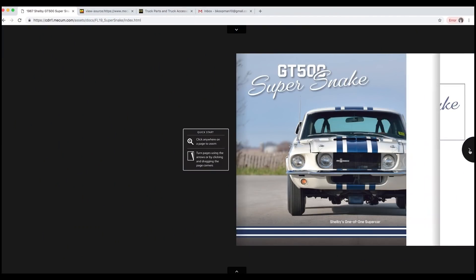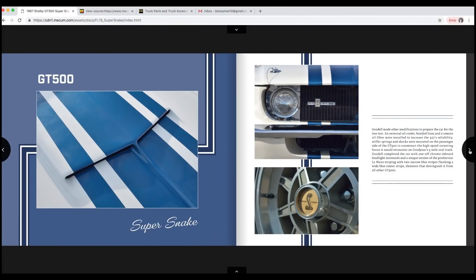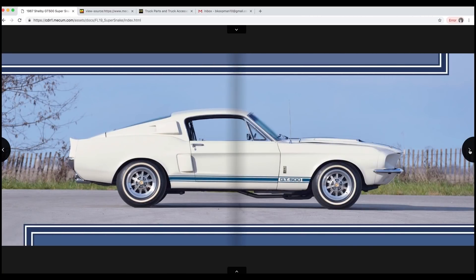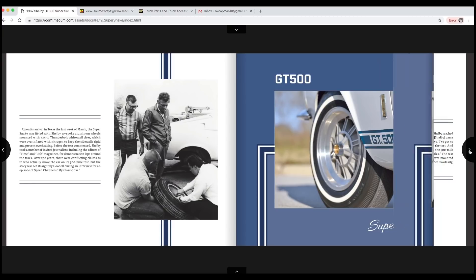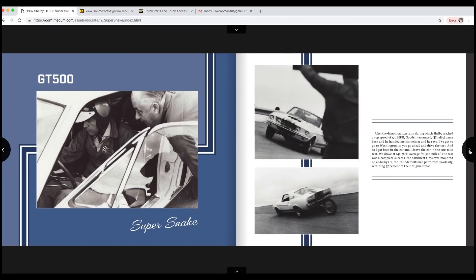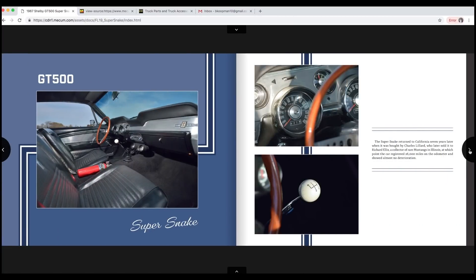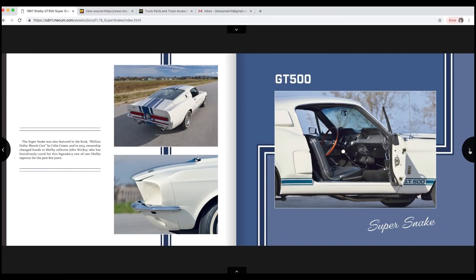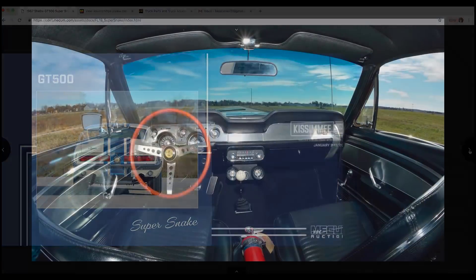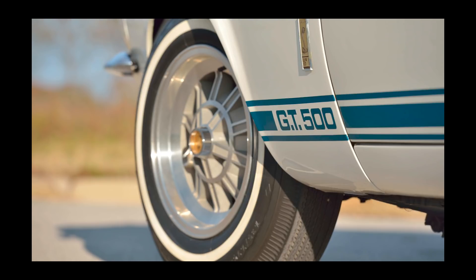They thought how cool would it be to build a handful of 427-powered cars using aluminum heads, aluminum intake, aluminum water pump, and 600 horsepower engines, and put them in a handful of these GT500s. For this promotional Goodyear tire test, they bolted these skinny economy Thunderbolt tires on this car and ran it for 500 miles at high speed to demonstrate the longevity of the tires. It went an average of over 142 miles an hour for 500 miles, and only lost about three percent of the tread wear on the tires.